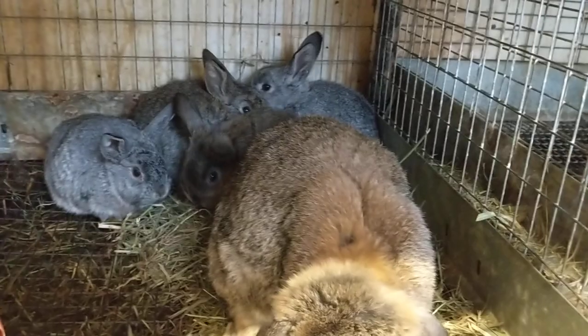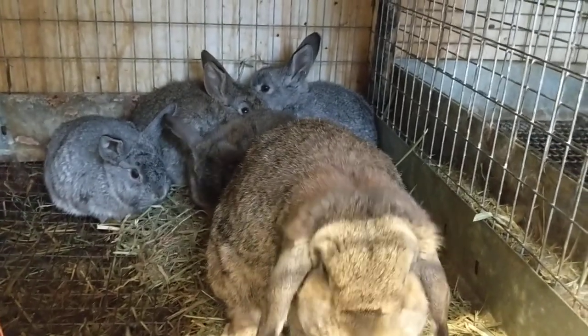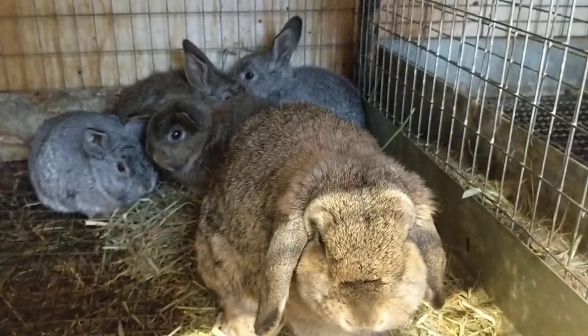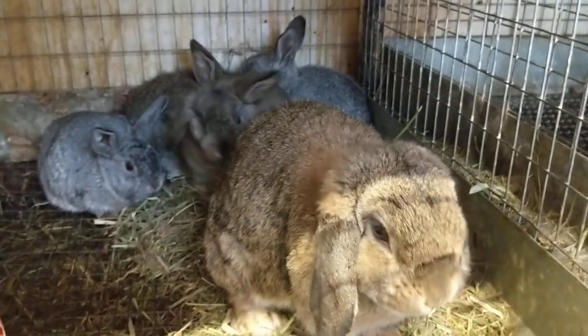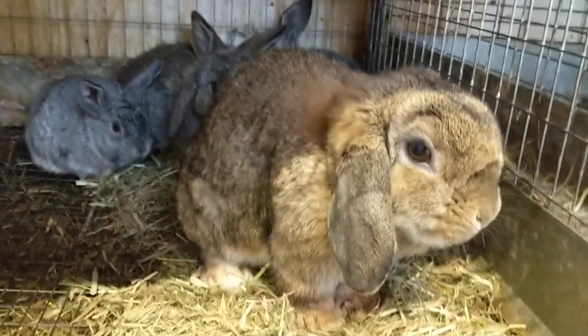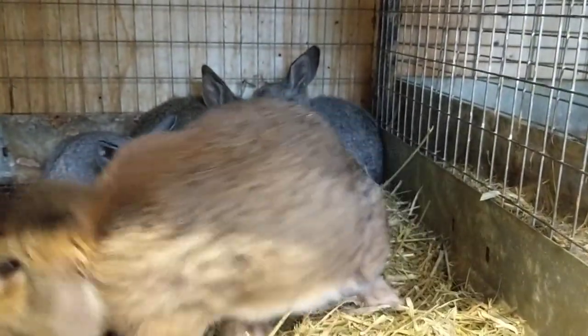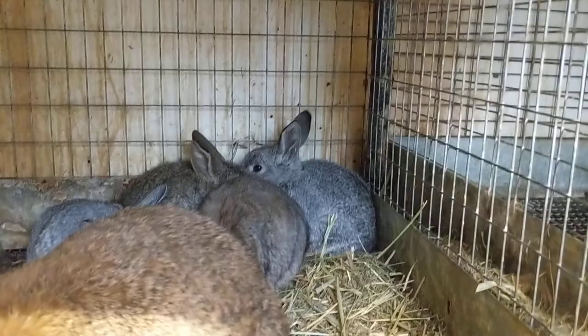News on breeding: I do not have any does bred right now, but I am going to be breeding some does very soon, definitely this week, before things get busy with me. So thank you guys so much for watching, and I will see you all in another video. Have a fabulous day. Bye guys!